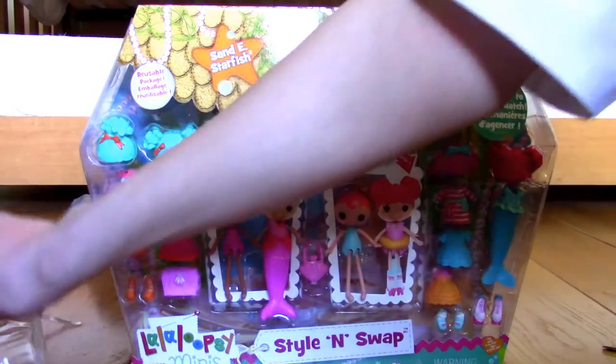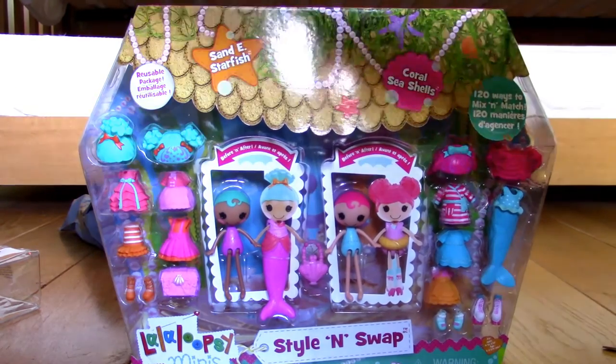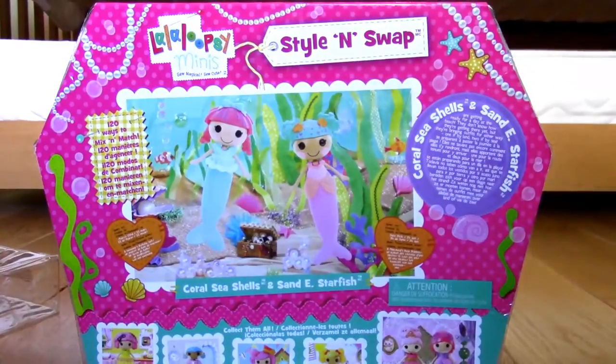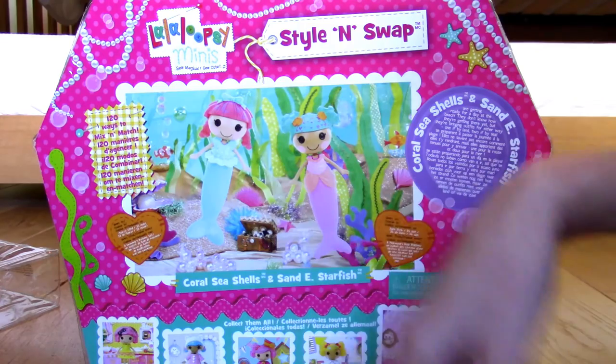I am so excited. I am going to do a review right now and get this out of the box, because I cannot wait to unbox my first Style and Swap set. I'm so glad they put this little carry case on it, because it makes it stand out from all the other packaging — the other packaging is just a box with nothing over the top. But this carry case is reusable and the handle's really cool as well, so I'm definitely going to use that to store my Lullaloopsies in. On the back they're showing you all the other dolls you can get, and a big picture of Sandy and Coral in their mermaid outfits.